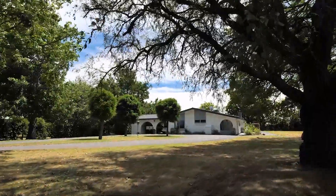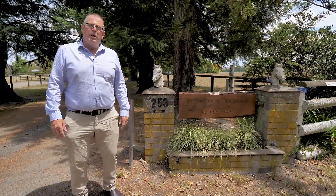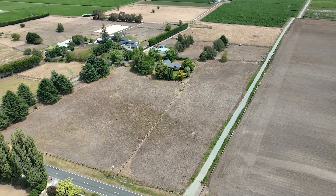Hey, it's Paul from Property Brokers. Welcome to Shamrock Downs. First time in 30 years this property is coming to the market. Why don't you come and have a look?